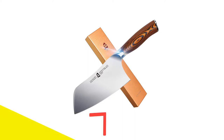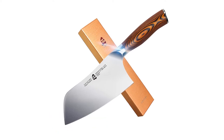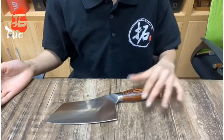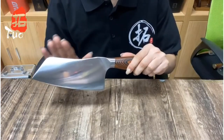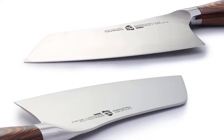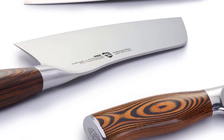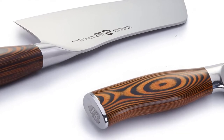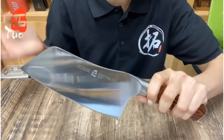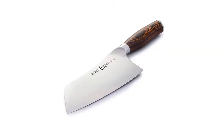Number 1: TUO Vegetable Cleaver Chinese Chef's Knife. With its huge cleaver-style blade, the TUO Fiery Series Cutlery Vegetable Meat Cleaver Knife certainly looks the part. The striking blade is coupled with a full tang pakawood handle that is sure to turn heads. Each knife in this series is handmade and entirely unique, making it a true collector's item. Not only is the pakawood handle very attractive, but it is also designed to be surprisingly practical. The handle has a gentle curve that helps it fit especially comfortably in your hand.